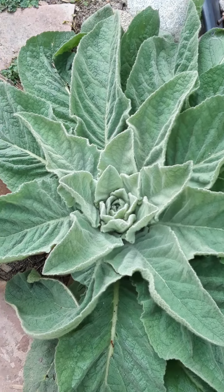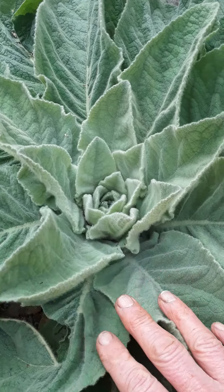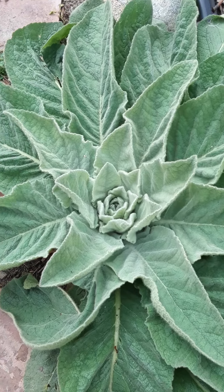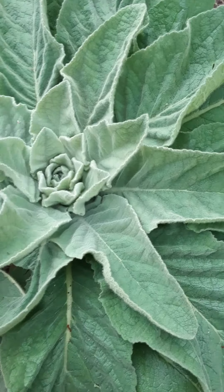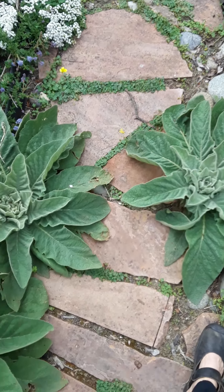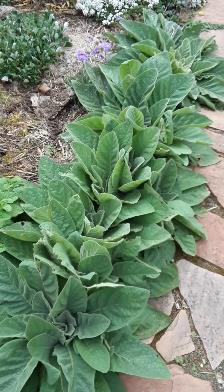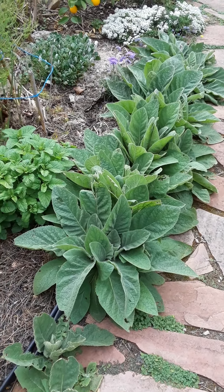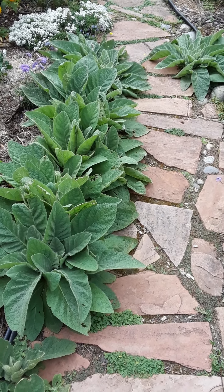This beauty is mullein. I found out this particular one with the bigger leaves is actually a non-native. The native mullein has smaller leaves. In any case, this is a wonderful wild plant — it has reseeded all along my pathway. You can harvest it and dry it, and you'll have something that makes a great tea for your intestinal health and for your lungs.